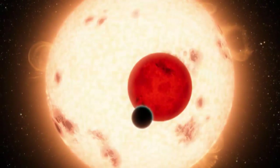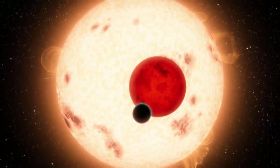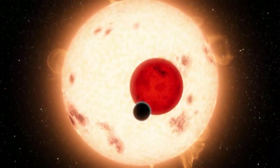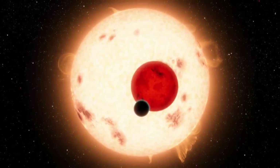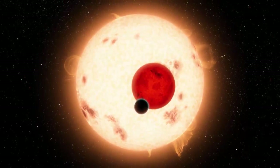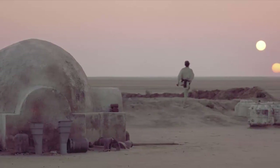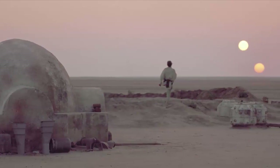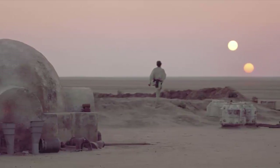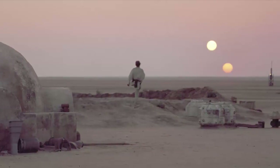The Real-Life Tatooine. Kepler-16b is essentially the real-life equivalent of the Star Wars planet Tatooine, because it is one of the only exoplanets ever found that orbits a binary star system. Kepler-16b has a mass about 105 times that of Earth and is 8.5 times the radius of our world. Its atmosphere is comprised of hydrogen, methane, and small amounts of helium. Approximately 200 light-years away, Kepler-16b completes an orbit around its two stars in 627 Earth years.